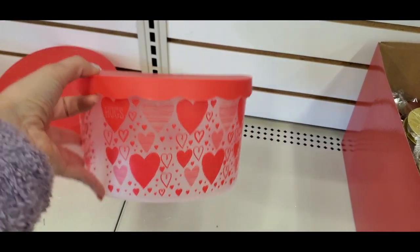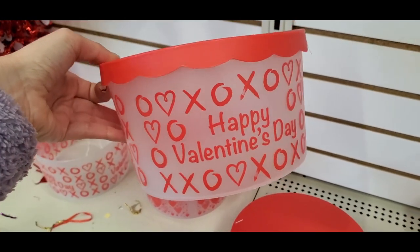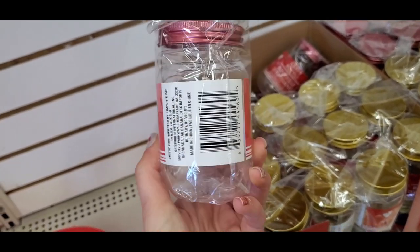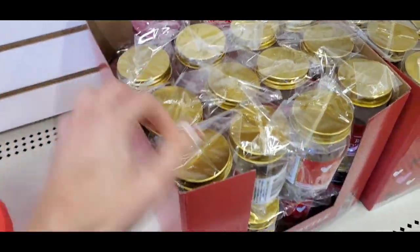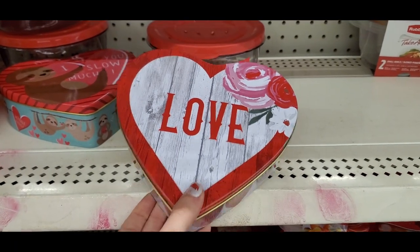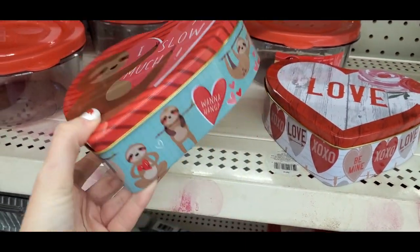Some cute little cookie tins — these are just plastic. A lot of people use those tops to make a DIY cake tray, which is also really fun. Then we have some new craft bottles that are plastic — the top of this one is pink and then we also had one in gold. And some more cookie tins shaped like hearts — we have a sloth again that says 'I Love You Slow Much.'